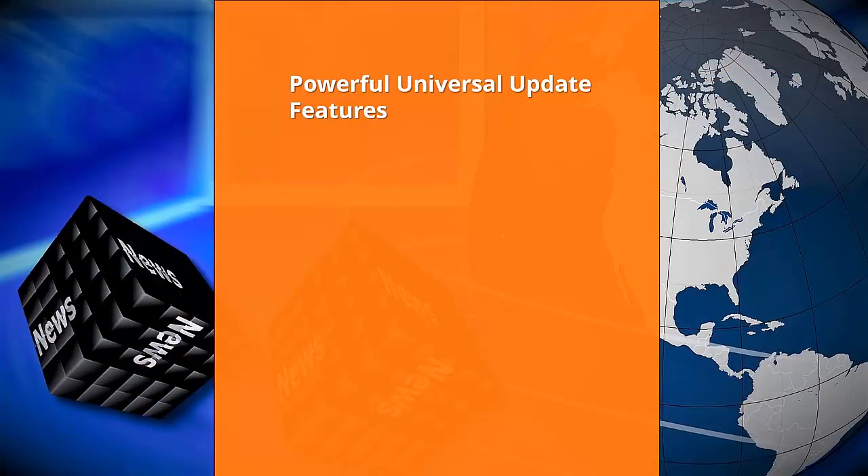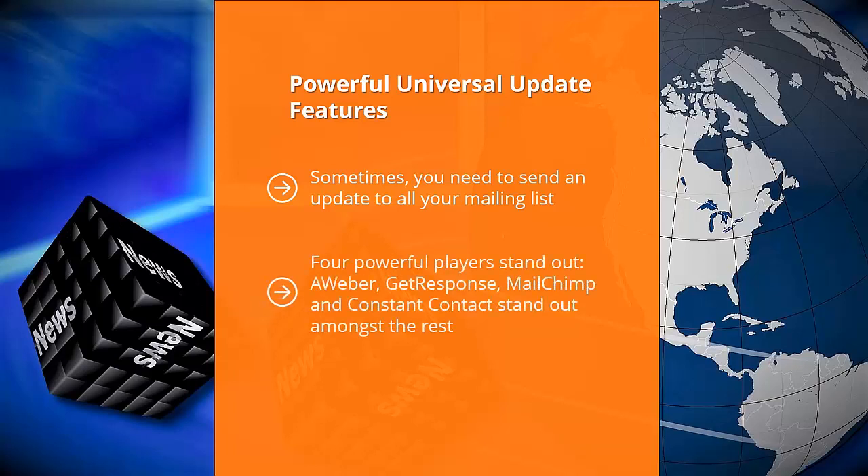Second: powerful universal update features. Sometimes you need to send an update to all your mailing lists — for example, if you're holding a sale or have important news to share. Your mailing list platform must be able to deliver your email to its recipients; otherwise, it's failed at its job. Not all email marketing platforms do a good job delivering email. Four powerful players stand out: Aweber, GetResponse, MailChimp, and Constant Contact. These services have a solid gold reputation for getting past spam filters and are so trusted by Gmail and Yahoo Mail that their emails usually get through. Deliverability is crucial, whether you're sending autoresponder text or a late-breaking update.